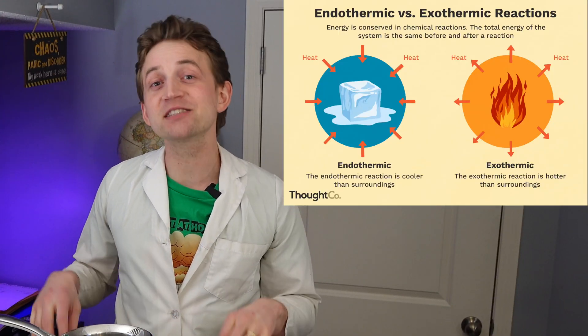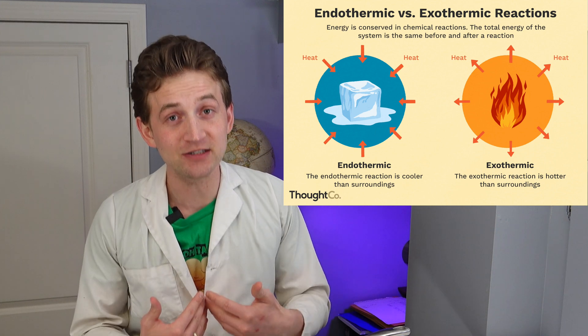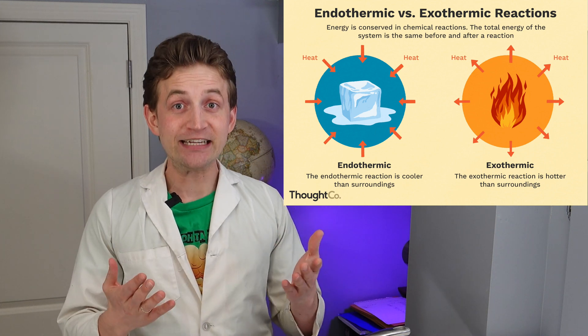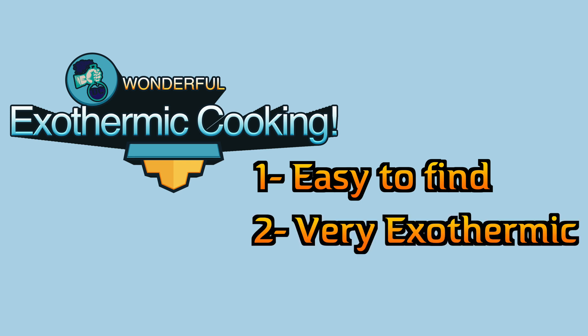Anyways, what do you use? Well, we have covered quite a few exothermic reactions on this channel, where the byproduct of mixing two different substances together creates heat. We're going to look for chemicals that are easy to get and create a lot of heat.